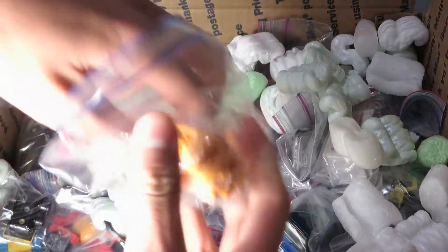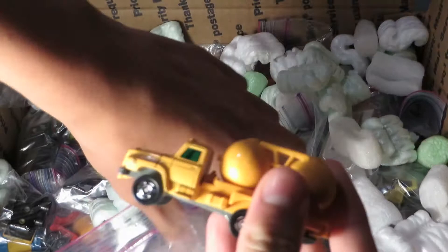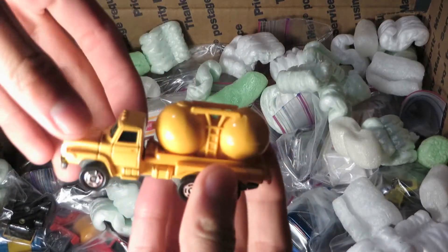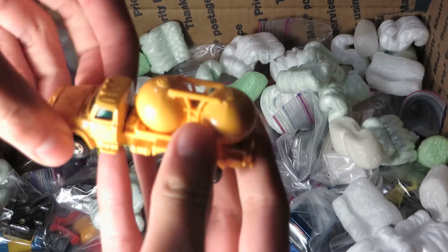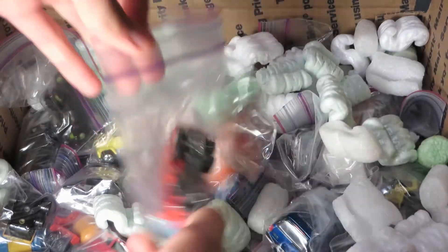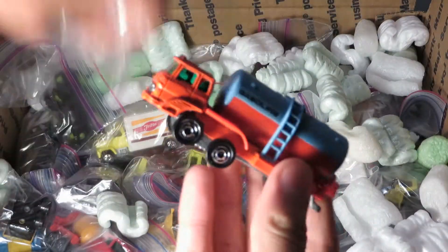Another UD — I think it's a Tomica. Yep, Nissan Diesel. I don't know what this is — I think it's a chemical truck or something like that. More Tomica: gasoline truck.